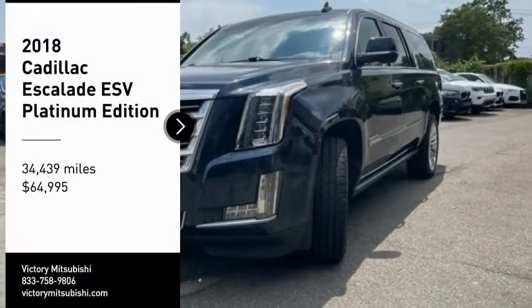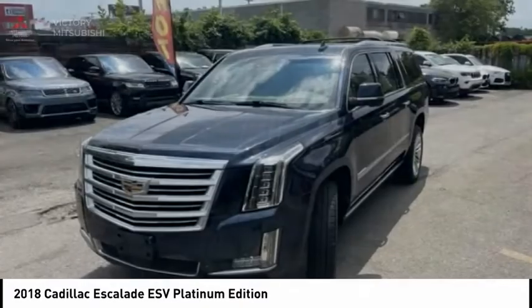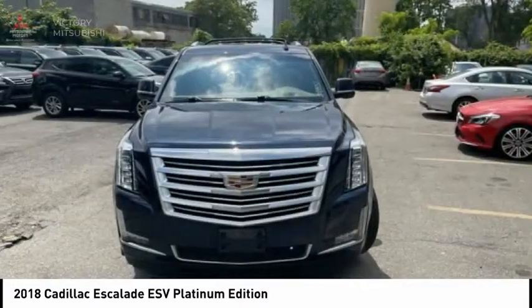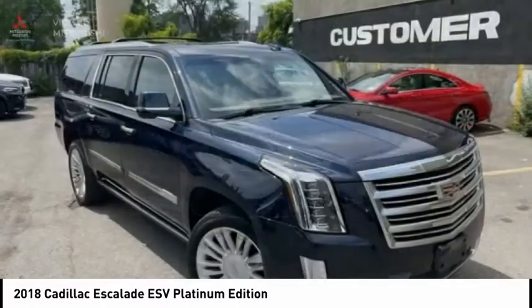You are going to love the 2018 Escalade ESV. The Cadillac Escalade ESV is a longer version of the Escalade — a large, luxurious SUV that delivers performance and style.